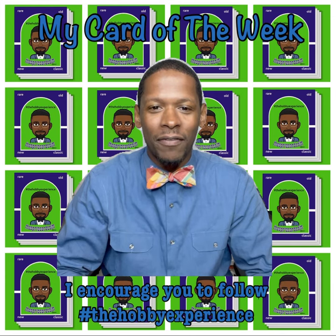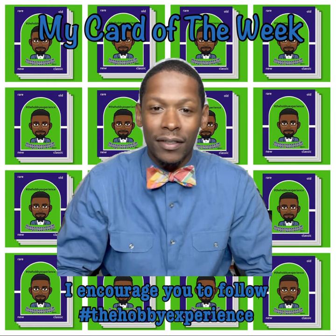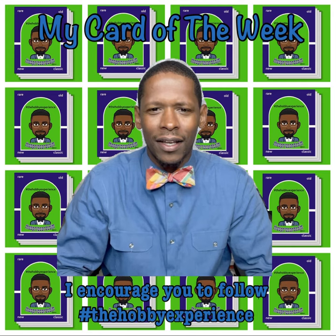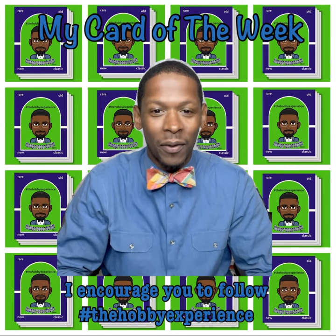I know I've been away for a minute. I've really been enjoying this break. During my break I had the opportunity to just explore the hobby through the lens of others, take some time to do my own personal collecting, my own reflecting about the hobby. And I'm looking forward to sharing my hobby story via the hobby experience with everyone.